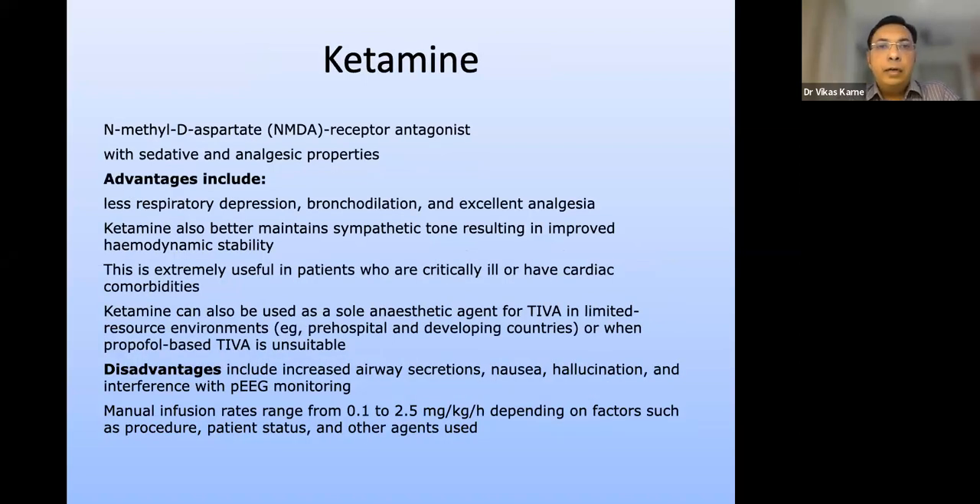Ketamine is a potent analgesic NMDA receptor antagonist with sedative and analgesic properties. It causes less respiratory depression, provides bronchodilation and excellent anesthesia, and maintains sympathetic tone for improved hemodynamic stability. When used with other drugs it is useful in critically ill or cardiac patients. Ketamine can be used as a sole anesthetic for TIVA in limited resource environments like on-field anesthesia, and is a good agent in burns patients. Disadvantages include increased airway secretions, nausea, postoperative hallucinations, and potential interference with processed EEG monitoring.